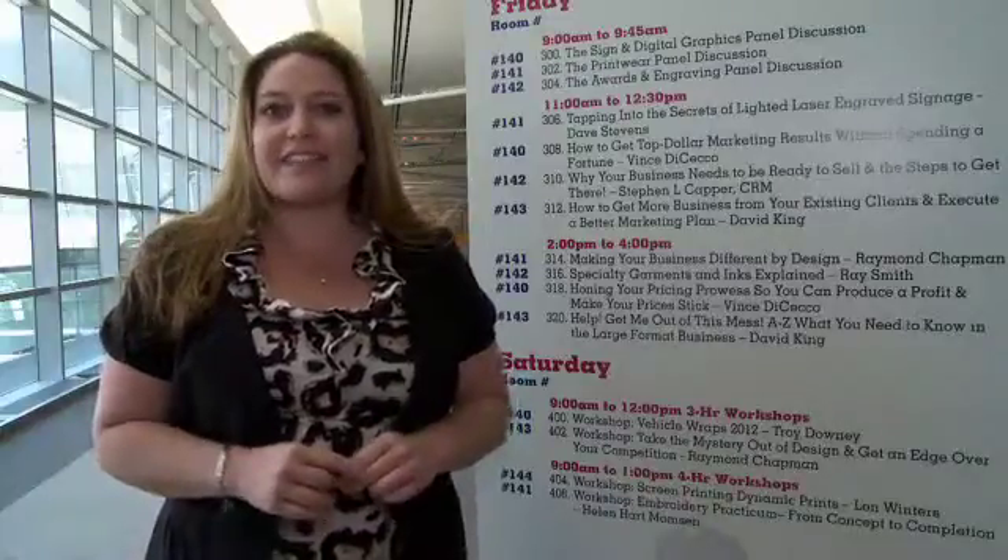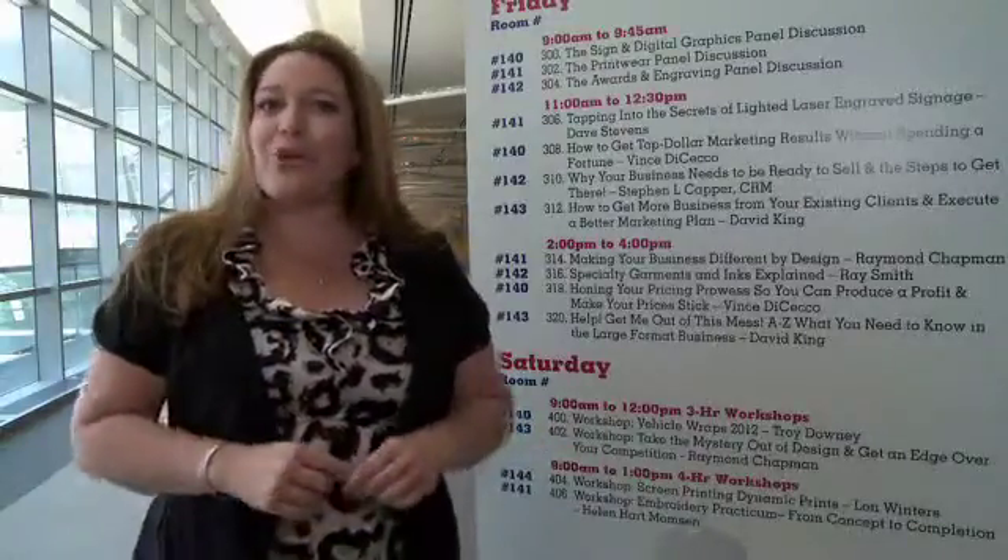And because we here at the NBM show understand that your education extends well beyond the classroom, let me show you a few more opportunities.